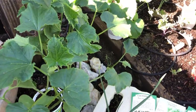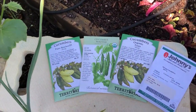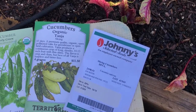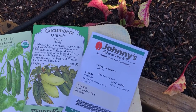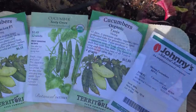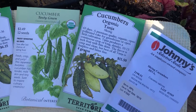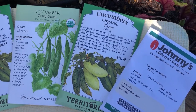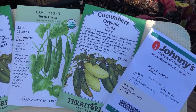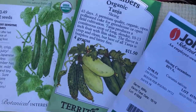Here is the seed packet information on the cucumbers we're growing this season. We are growing Diva - they grow four to five inches long and are super sweet, crisp, and delicious. We are also growing Tanya, my favorite cucumber by Territorial Seeds. They produce long, slender cucumbers, 10 to 13 inches long, and they're crisp, clean, burpless, and bitter-free.